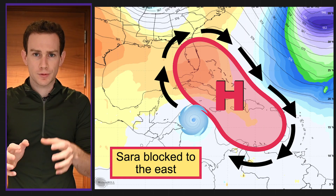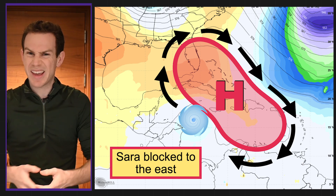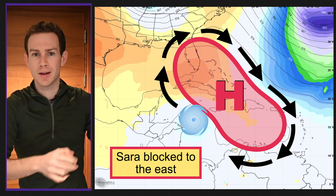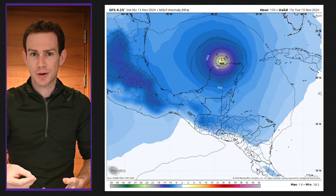It'll linger in the Western Caribbean for a few days, probably strengthening, maybe rapidly intensifying, because it can't go east — it tries to, but it can't because there's a high pressure right there like a force field blocking it. So it stalls, it lingers, and might make a run towards the Yucatan Peninsula Friday into Saturday.